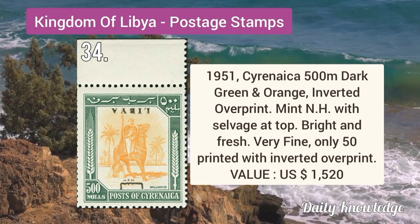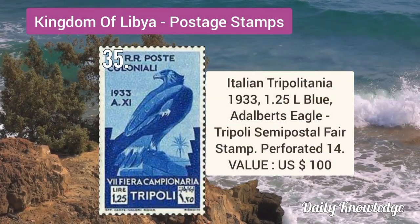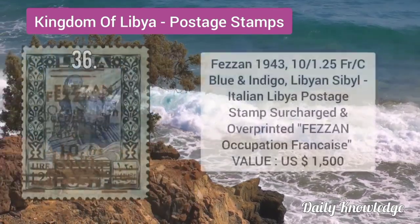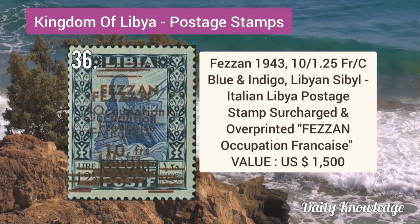It is mint never hinged with salvage at top and is bright and fresh. Italian Tripolitania 1933 1.25L blue adult bird's eagle, Tripoli semi-postal fair stamp. Fezzan 1943 10F by 1.25C blue and indigo, surcharged and overprinted stamp.